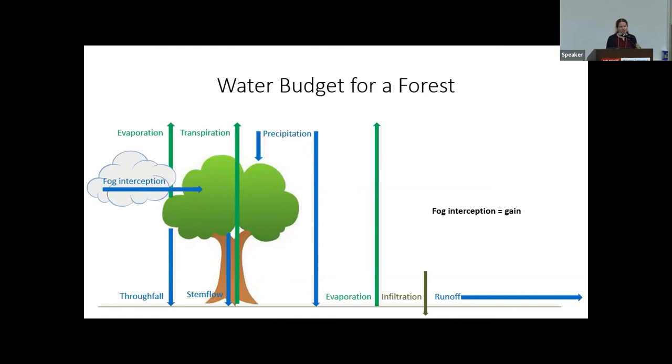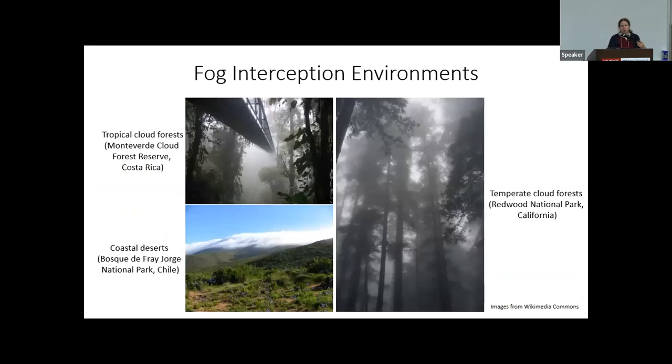Just like with intercepted rainfall, some of the intercepted fog water will evaporate before reaching the ground, but some will make its way to the ground via throughfall and stemflow. We therefore consider fog interception to be a potential gain of water to the watershed — water available for streamflow and soil moisture that would not be available if the vegetation were not there to intercept the fog.